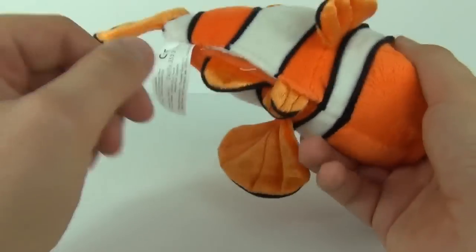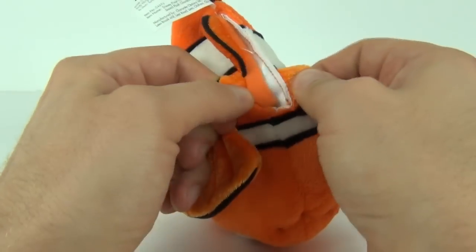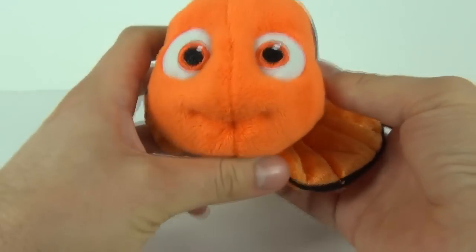You have to feel sorry for Nemo. There are a couple more fins underneath. We also have a velcro portion underneath so you can replace the batteries should you need to.